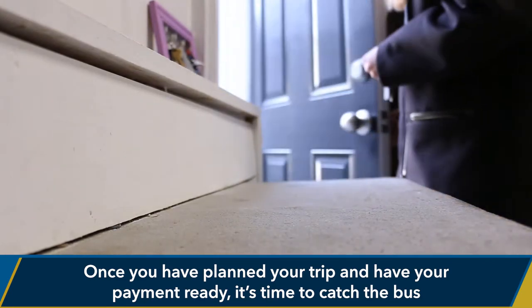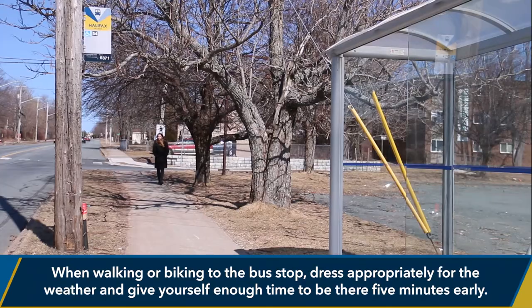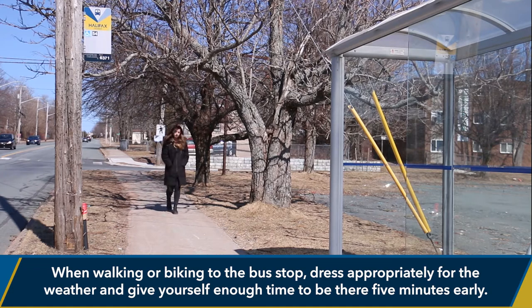Once you have planned your trip and have your payment ready, it's time to catch the bus. When walking or biking to the bus stop, dress appropriately for the weather and give yourself enough time to be there five minutes early.